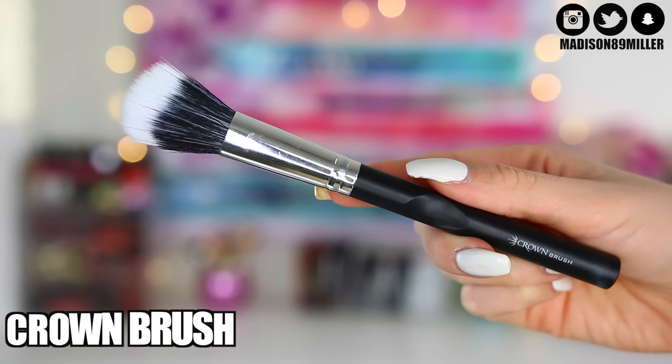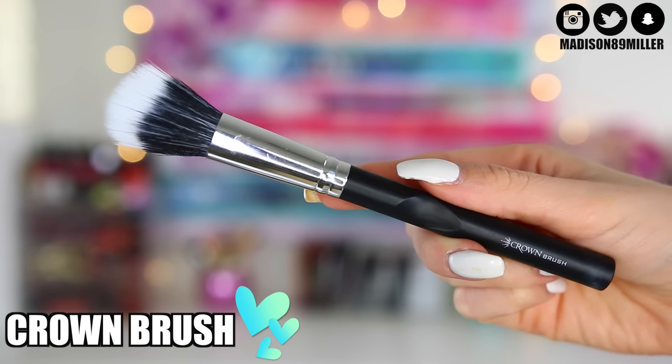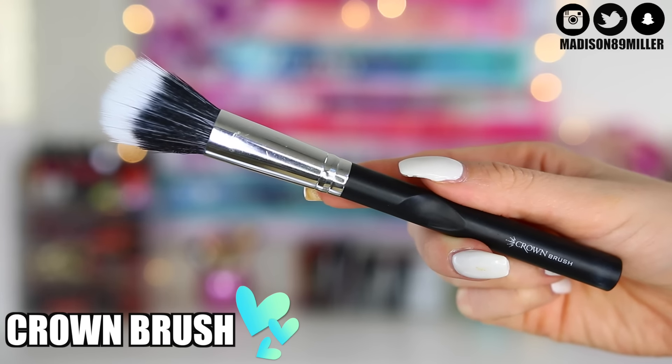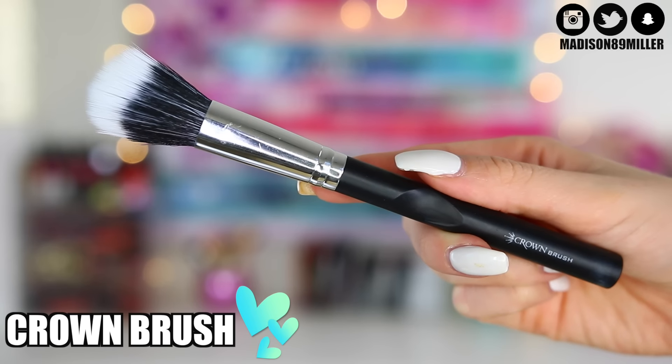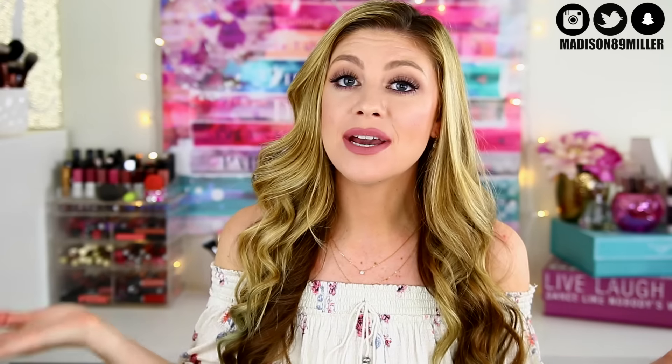I totally found this brush later in my bag — I still wanted to show it to you guys. I also got in my Ipsy bag a Crown duo fiber brush, which is awesome. I absolutely love the shape of this, so I'm super excited to try it out. That is everything I got in my Ipsy bag this month. Now let's go into Birchbox.